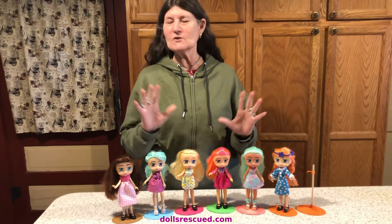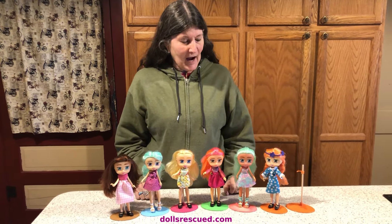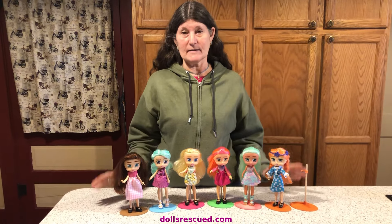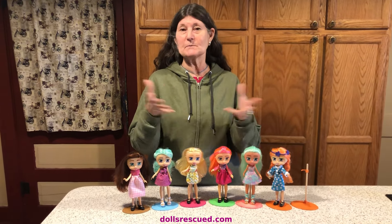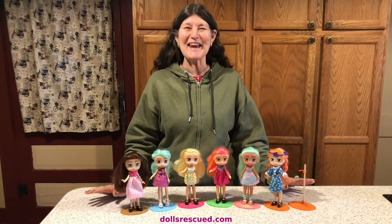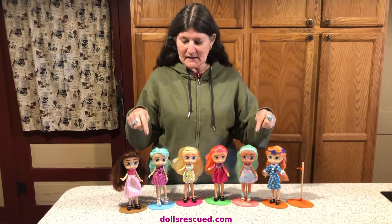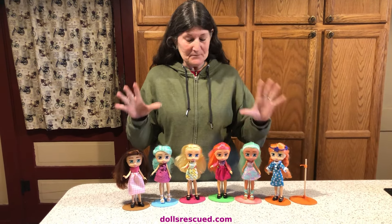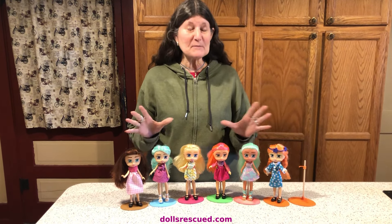They're just cute little dolls. I never paid them any mind when I was shopping for used dolls — I had left them behind — until I got one in a Happy Meal, and then I saw another one and another one. This bunch is from two shopping sprees.